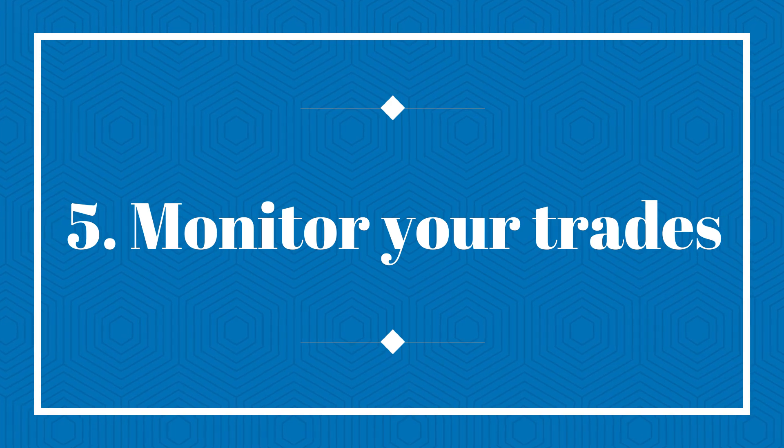Number five, monitor your trade. After placing your trade, you need to monitor it regularly to see if it is performing as expected. You can also set a stop loss to minimize your losses. It is very important to note that trading in the stock market involves risks, and you should always do your own research and analysis before investing your money. You should also be aware of market conditions and news that may affect your trade.